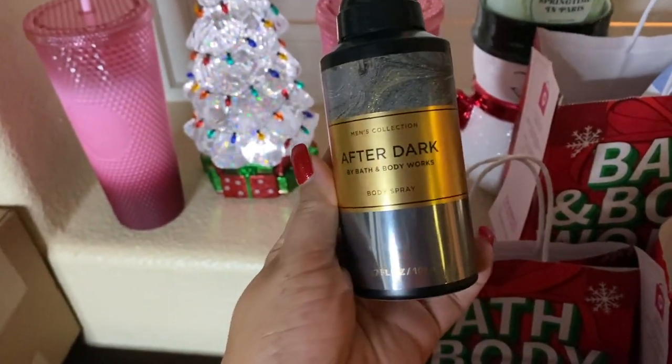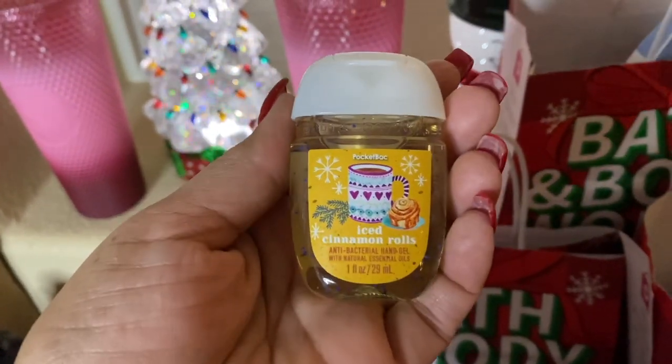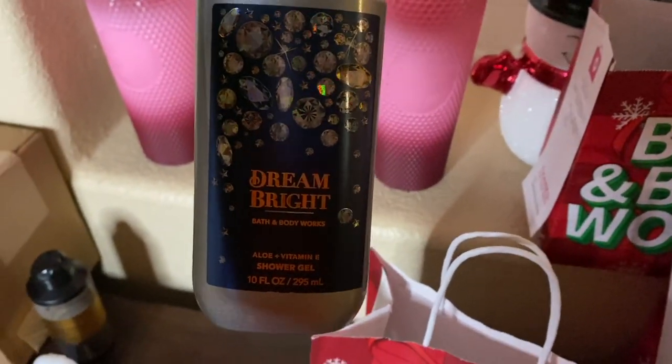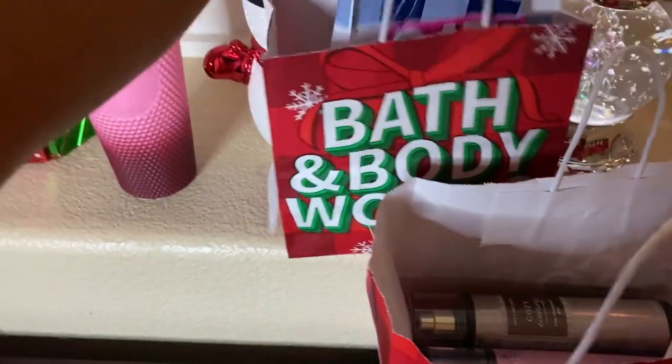Now let's go into these little bags — you should know why they're in separate bags. I got After Dark, which I love, so I'm going to do another gift with that one. We have Iced Cinnamon Rolls — such cute packaging. I got that pocket pack to get the After Dark for free. Now I have the Dream Bright shower gel in the big size, which I'm keeping for myself, and a pocket pack in Eucalyptus Spearmint — basically the stress relief.